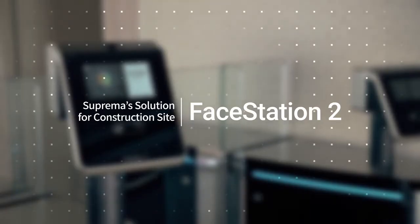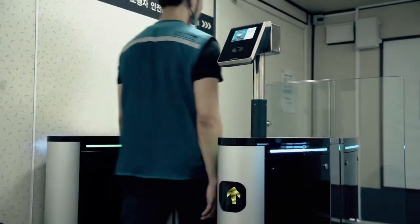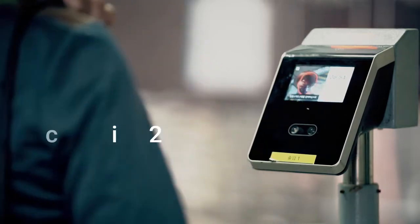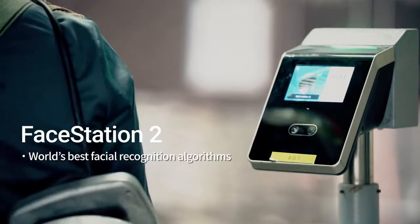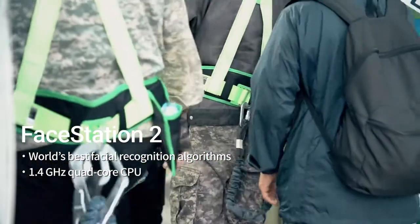Suprema's FaceStation 2 and BioStar 2 platform provides the optimized solution for construction sites. FaceStation 2 is loaded with the world's fastest and most accurate face recognition algorithm and a quad-core CPU.